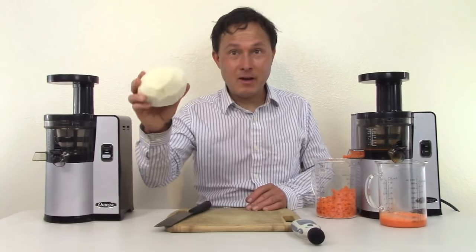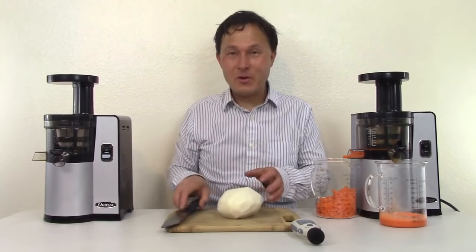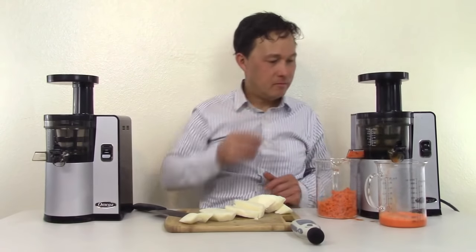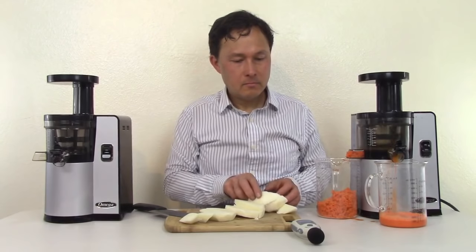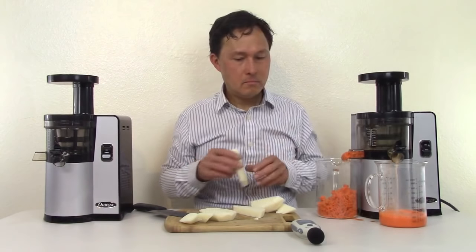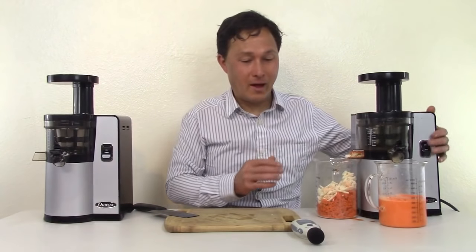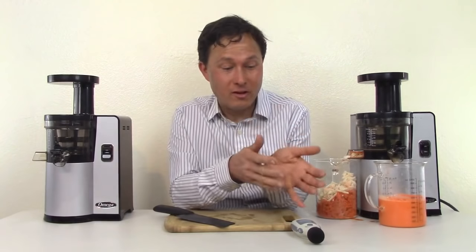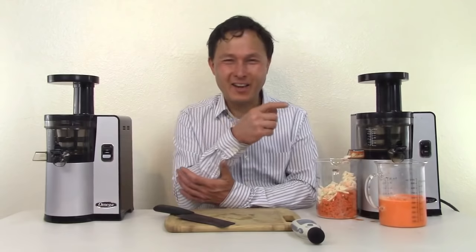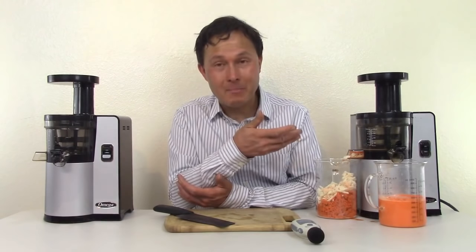Now what we're going to juice is jicama. Based on all my testing, jicama is the loudest vegetable I've ever juiced. Let's see how loud it is in the VSJ843. After dropping in some jicama, it was quite loud — it ranged from 83 decibels and peaked at 90. That's almost as loud as I talk, but more annoying because it's squeaking and creaking. Not many vegetables sound as loud as jicama — it has something to do with that texture. Fruits are a lot softer and won't be as loud.